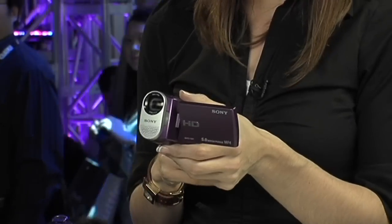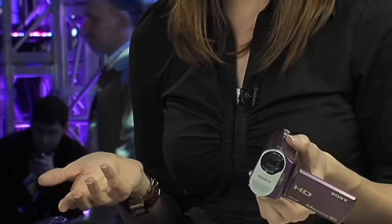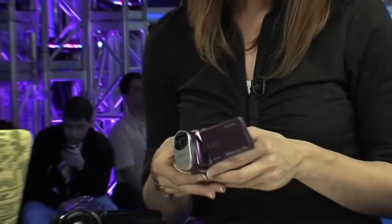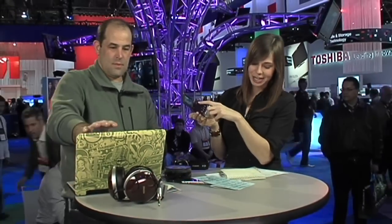It's got a 5x zoom and a 2.5-inch screen. It uses Memory Stick and has no internal memory. That's pretty much everything on that one.